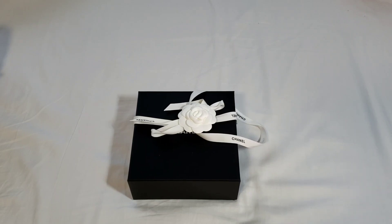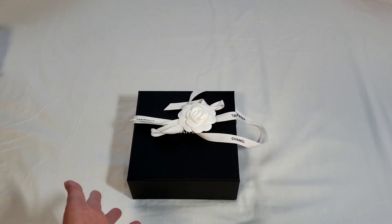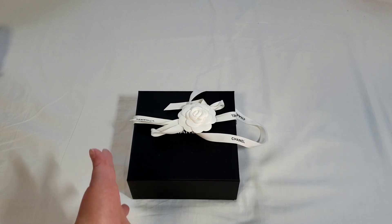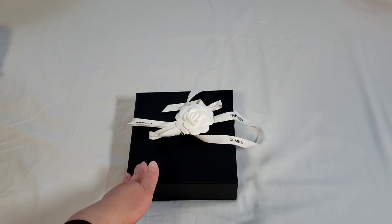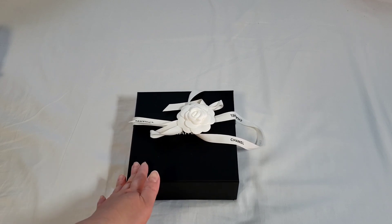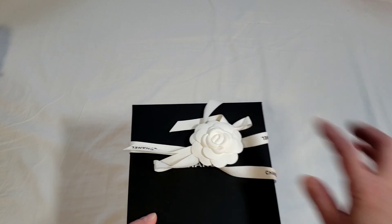Hello everyone, this is LuxuryPL38. Today's unboxing is actually one of the most popular items from the 22S collections. It wasn't on my list, but because of social media influence and it being the it-bag for the Chanel 22S collections, I decided to purchase one of these — and it is in Lambskin. So let's do the actual unboxing.